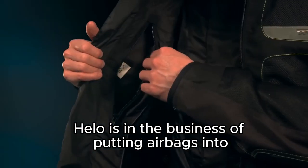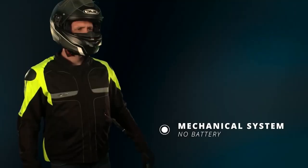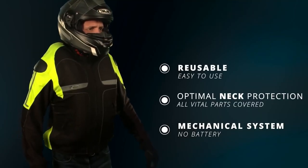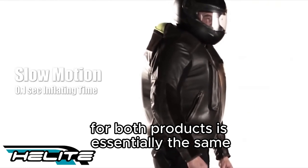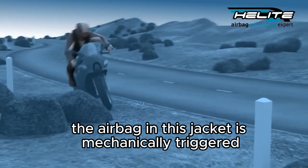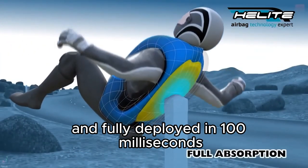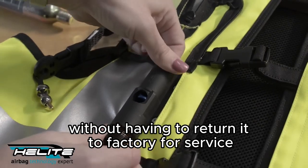Helite is in the business of putting airbags into motorcyclist apparel, whether jacket or vest. The technology for both products is essentially the same, known as turtle airbag technology. The airbag in this jacket is mechanically triggered and fully deployed in 100 milliseconds.